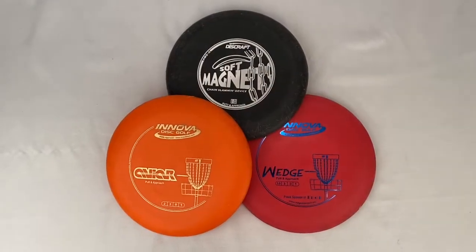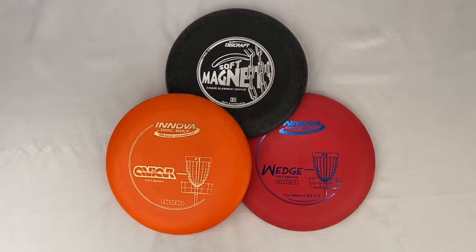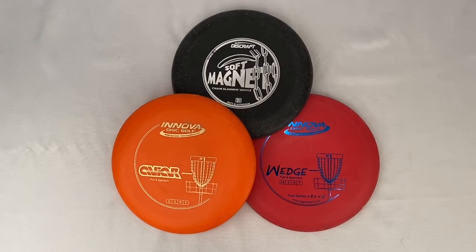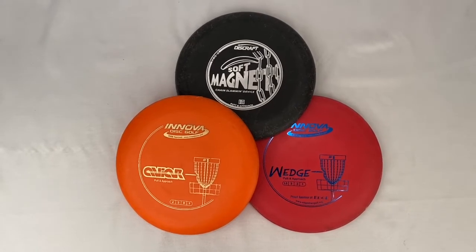I took an offer on this lot of three putt and approach golf discs. They went for $22.00 plus shipping for a total of $35.61.